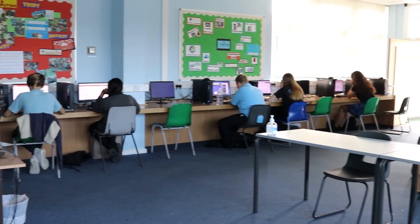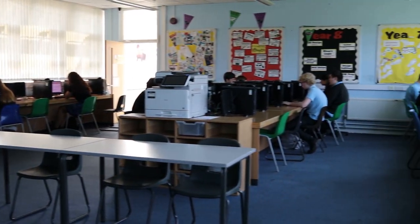There are lots of IT rooms across the school where students study IT and computer science.